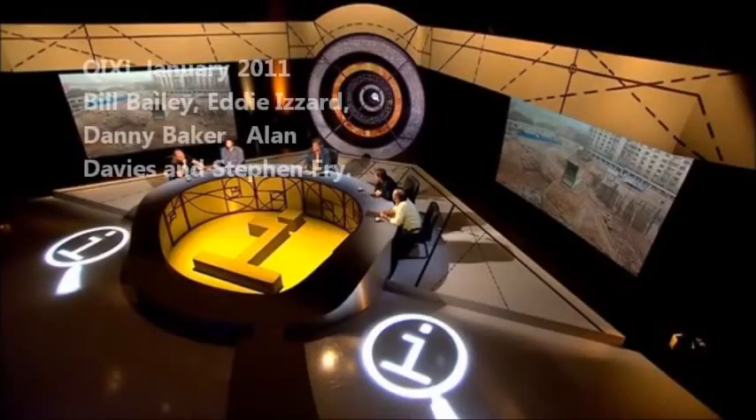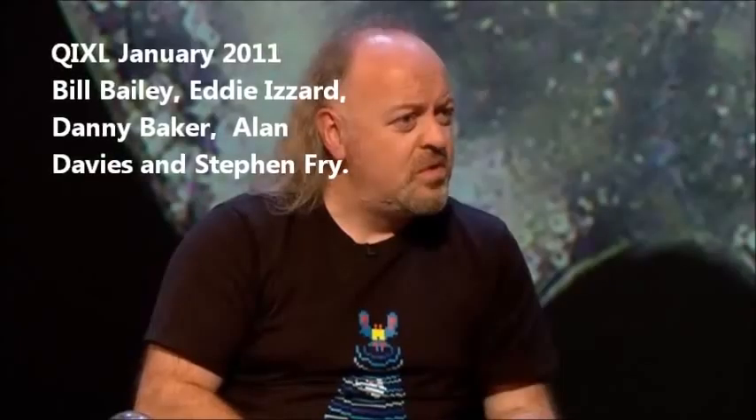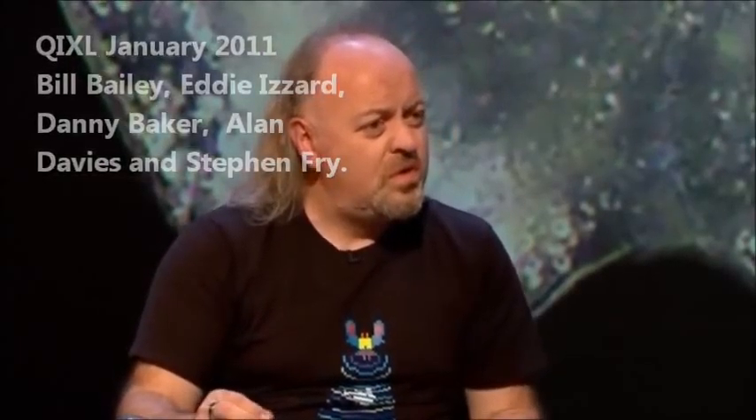When an amoeba splits up, who gets the house? I thought the whole idea was that they split and they get two houses. It's some sort of perfect world.